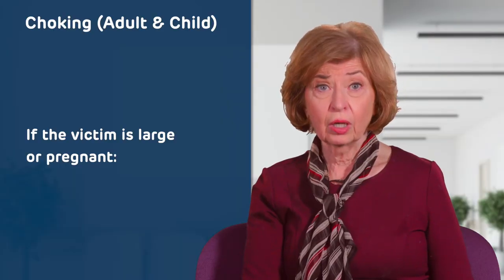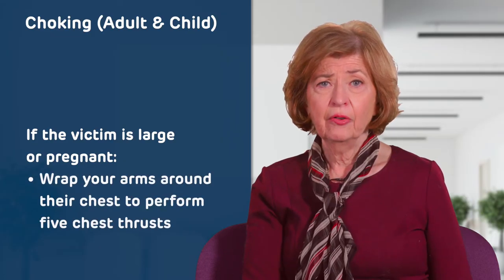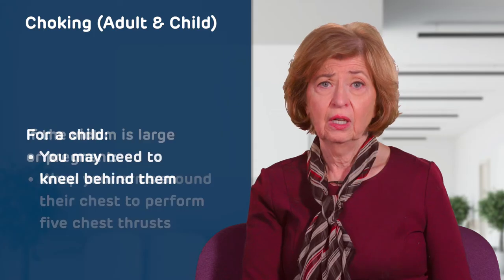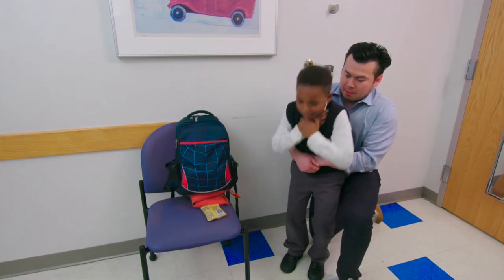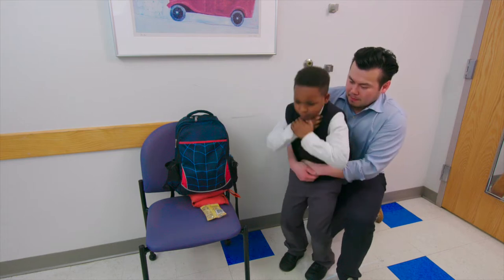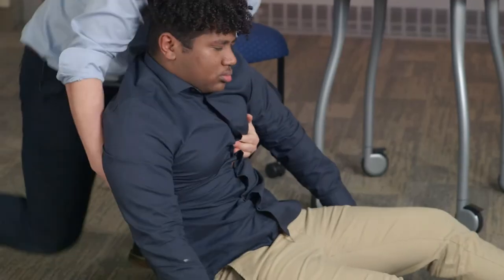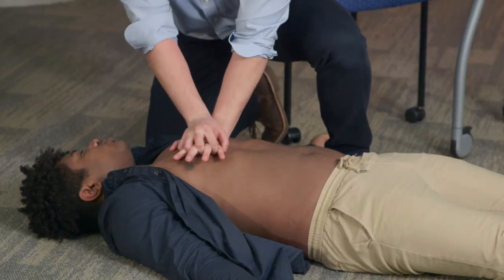If the victim is large or pregnant and you cannot wrap your arms around their waist, wrap your arms around their chest to perform five chest thrusts. For a child, you may need to kneel behind them to be at the correct height to fit your arms around their chest. If the victim loses consciousness, move them to the floor and begin CPR.